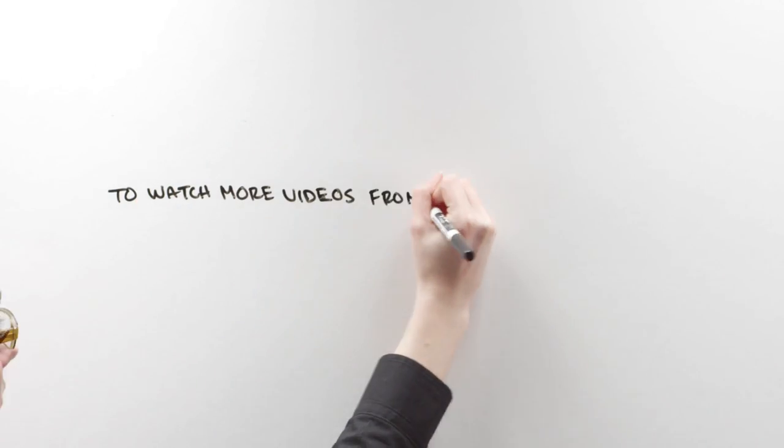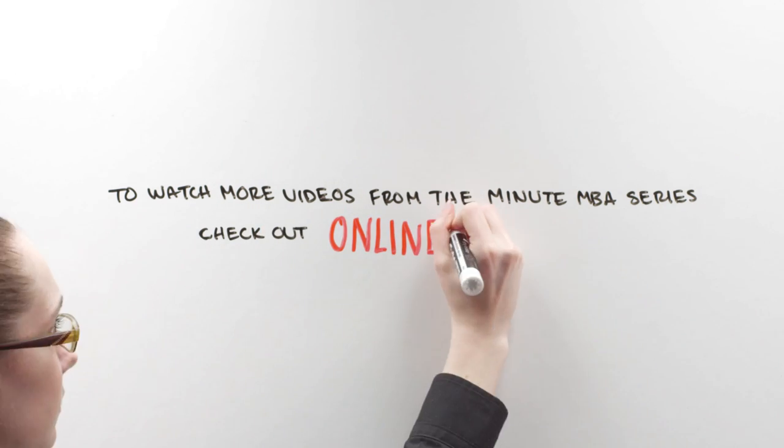To watch more videos from the MinuteMBA series, check out OnlineMBA.com.